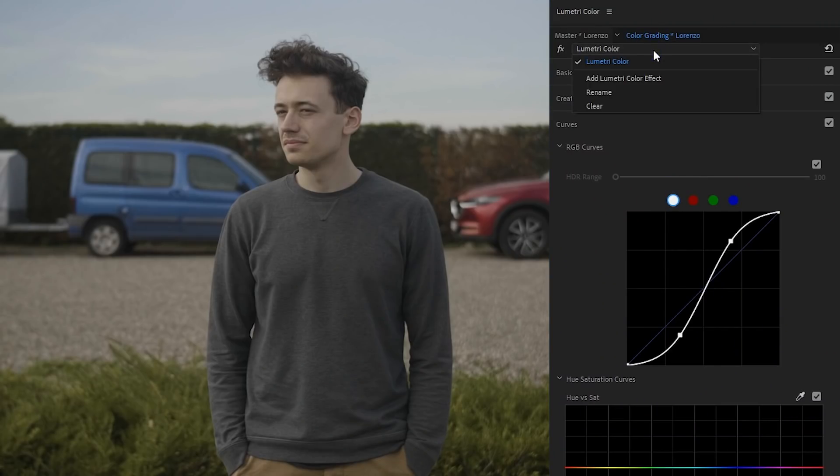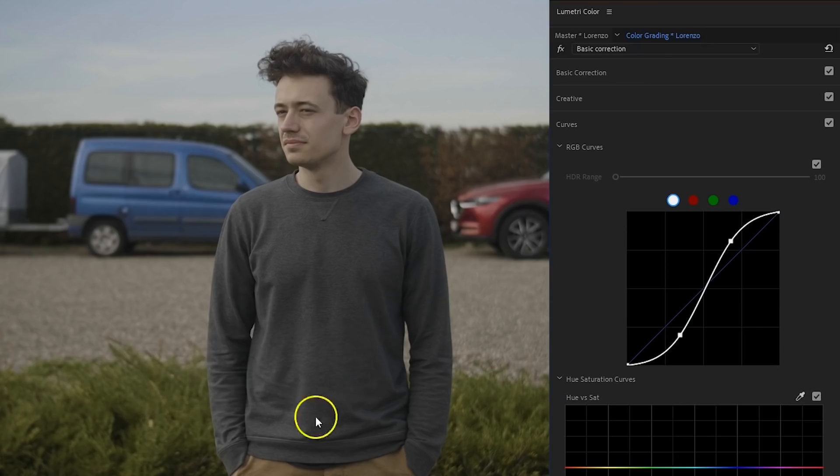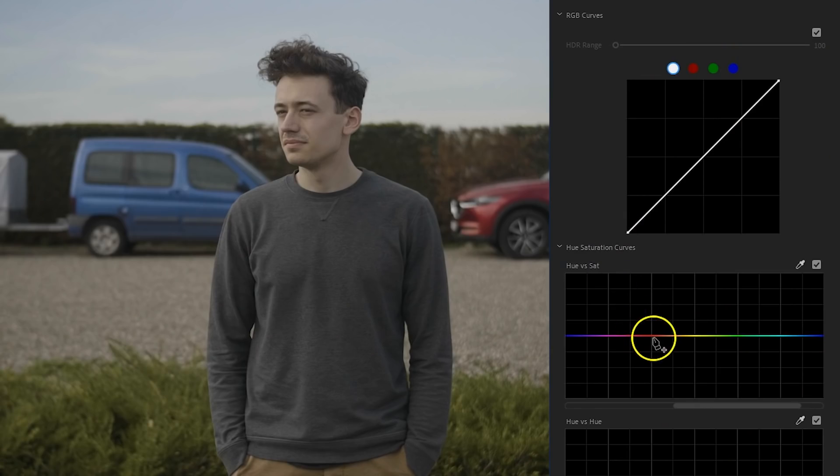From the top of the Lumetri panel there's now a drop-down menu. From here we can rename the current Lumetri effect — I'm going to call it Basic Correction. Then going back into that drop-down menu, I'll add a new Lumetri color effect and name this one Skin Tones. With the first new curves feature, we can make a selection of the skin tones by simply clicking and adding points.